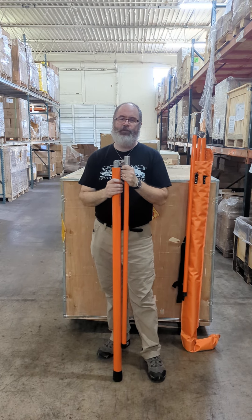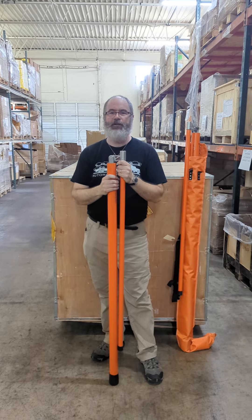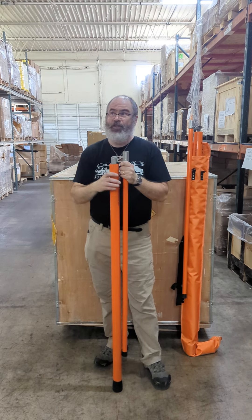Hi, this is Steve from Auto Hauler Supply with an important message to sad people who don't know how tall their loads are. Sadly, this affects many truckers. They don't know how tall the load is and every time they go under a bridge they do this.